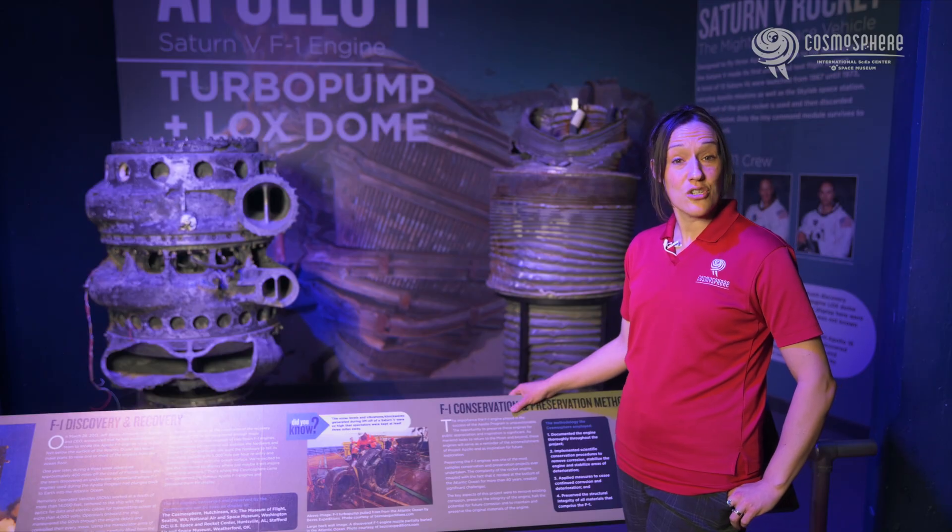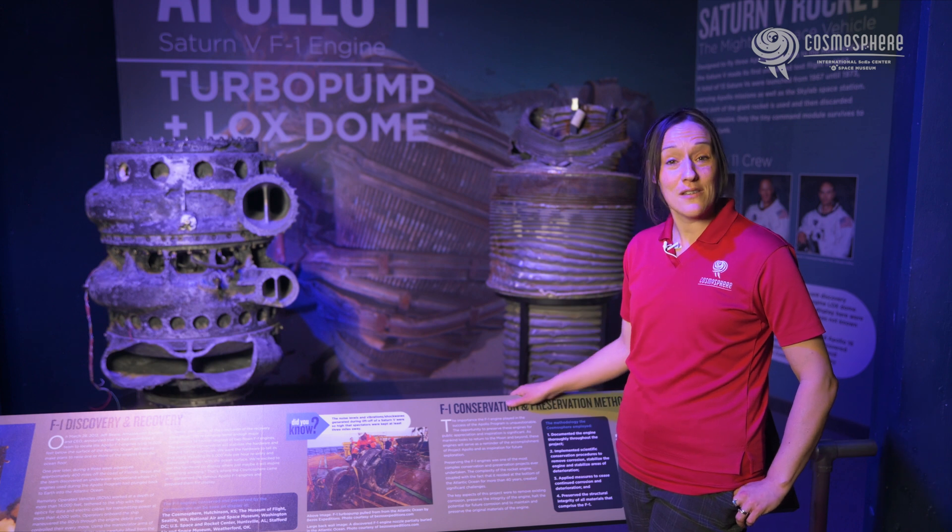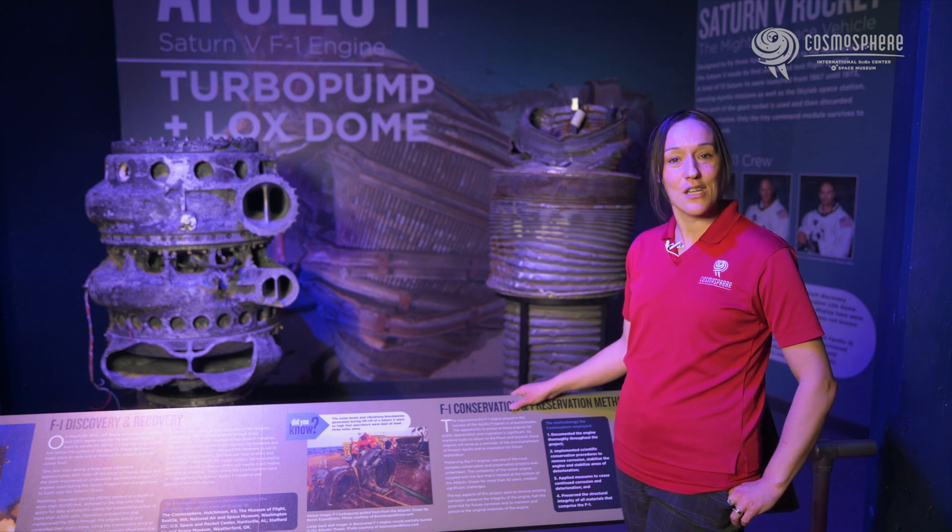The Cosmosphere was fortunate enough to be chosen to conserve these engines. I'm standing in front of two pieces of the recovered F-1 engines that the Cosmosphere was allowed to keep and add to its permanent collection.